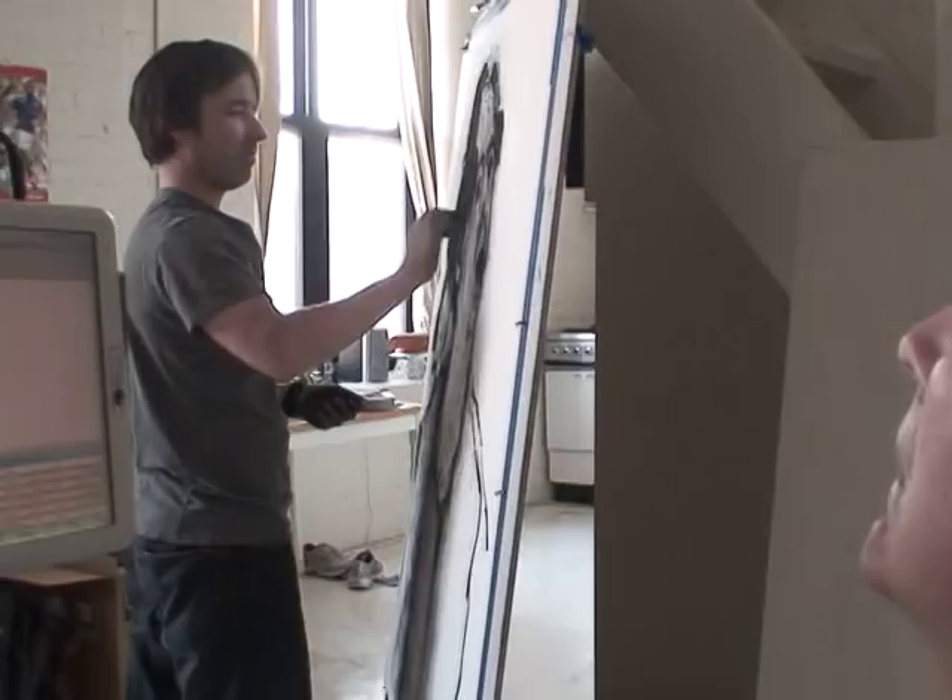It captures something in a way that a photograph can't. Dolores Poulin's husband can't walk, can't talk, and has been forced into a motorized wheelchair by the most unforgiving of diseases. But she says this is something Roger definitely wanted to do. It would give Roger an opportunity to be able to contribute something, and that's very important to him.